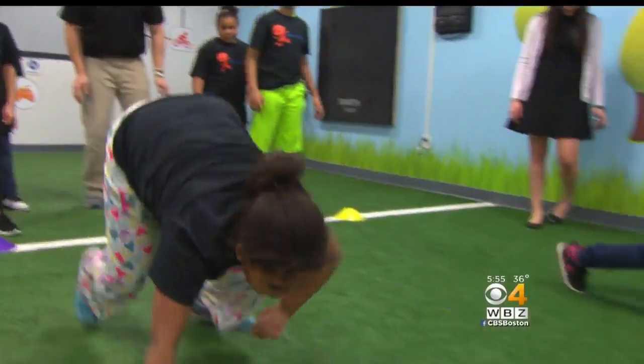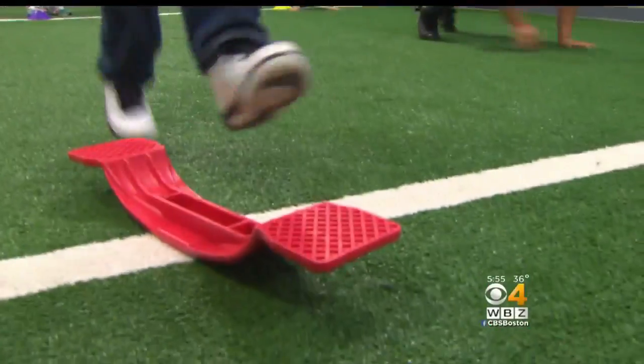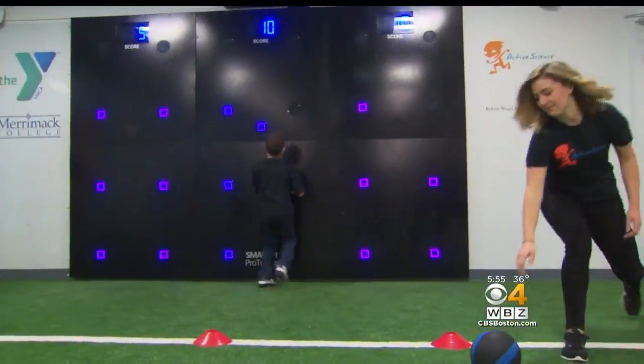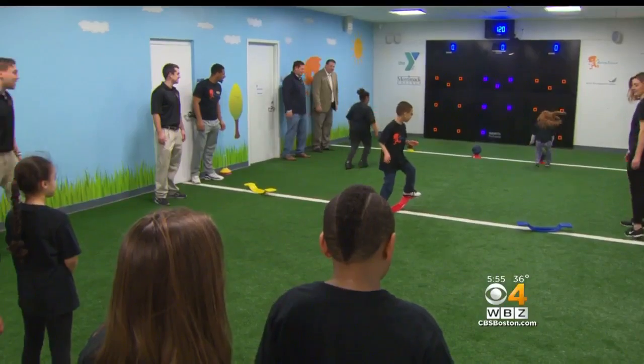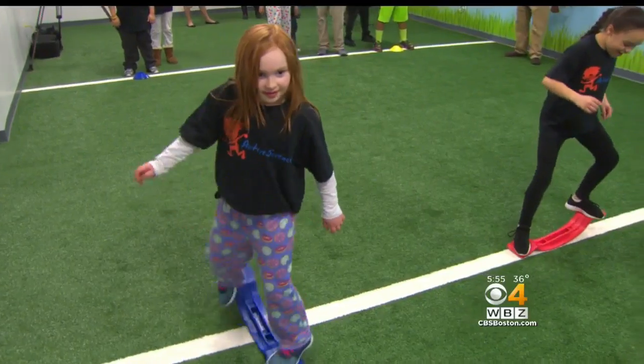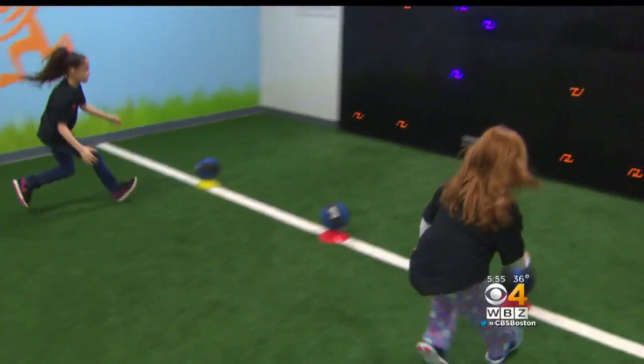We found that physical activity in children is at an all-time low, and we need creative and innovative ways to get kids moving. That's why Dr. Kyle McInnis and a team from Merrimack College created active science for children in kindergarten through fifth grade.